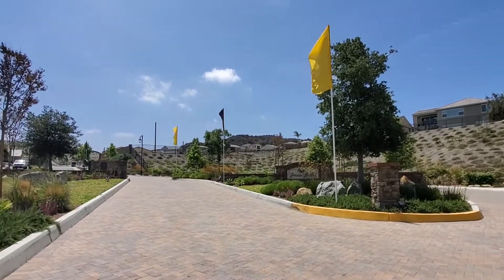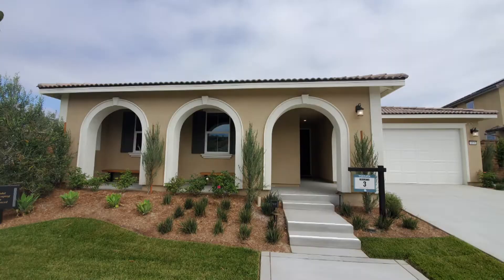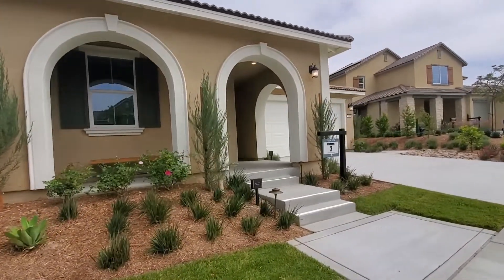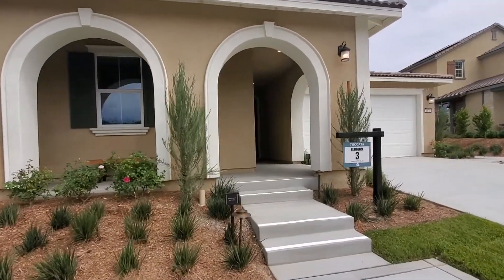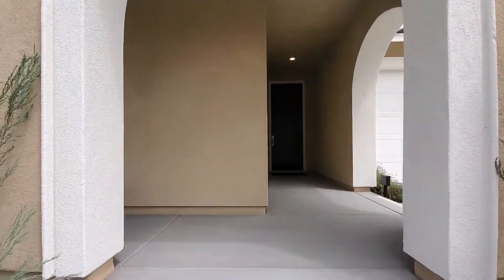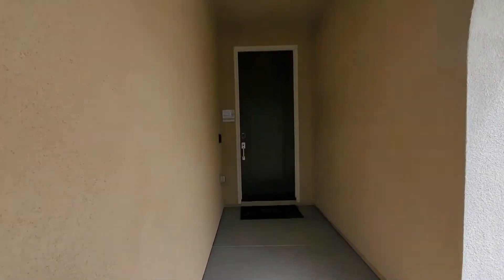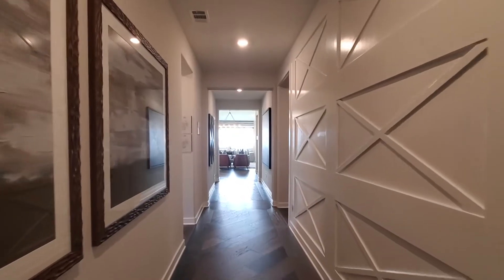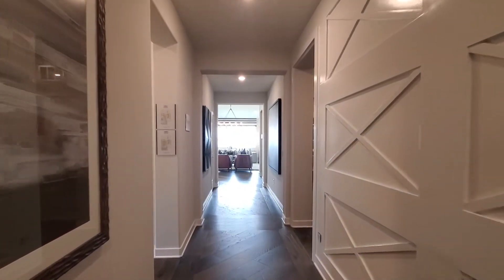We are in the gated community Sierra Bella, which is in the Sierra Del Oro area of Corona, California. This is a four-bedroom, three-bathroom house with a two-car garage. We will be viewing the Resonance 3 model of the Toccata floor plan, which is a single-story home by Lennar Homes showcased with optional builder upgrades and high-style architecture. Get ready to fall in love. This home is fantastic.